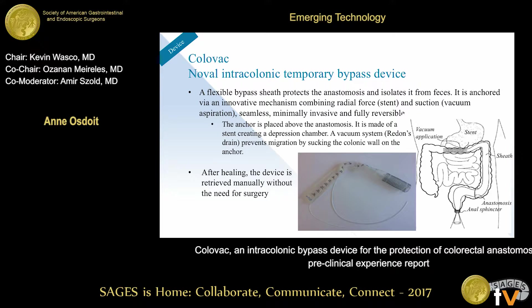We're essentially sucking the colonic wall onto the stent. This anchor is placed about 10 to 20 centimeters above the anastomosis, and then we deploy a sheath that covers the anastomosis and goes down to the anus, mechanically isolating the anastomosis from any fecal matter going down the colon. The device is deployed right after the anastomosis is created, anchored purely intraluminally, and left in place for 10 to 14 days, after which it is removed endoscopically — and possibly in the future without even a colonoscope.